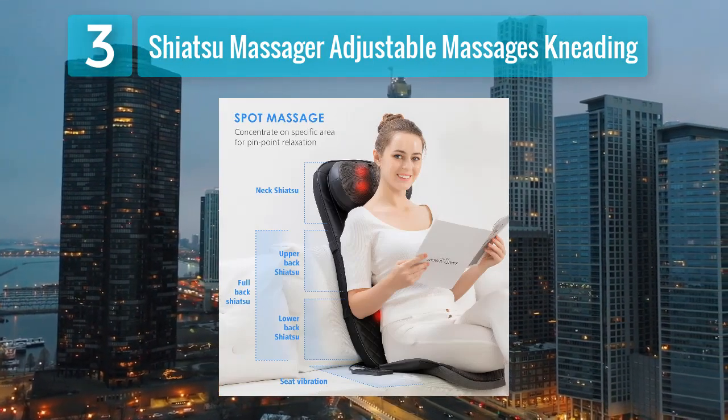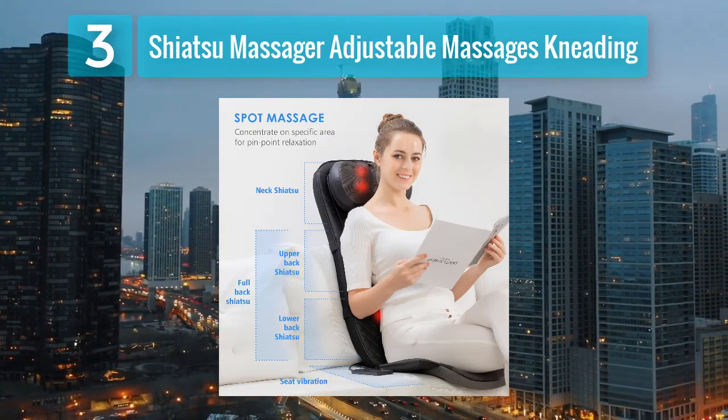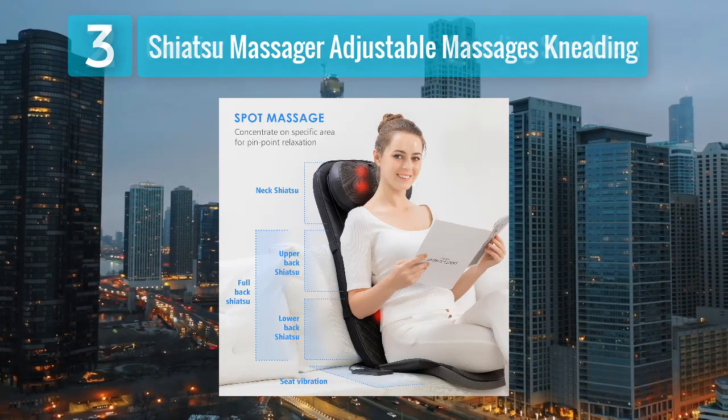The Shiatsu Massager is a reliable choice for individuals seeking a versatile and effective solution for relieving muscle tension and stress during car rides.